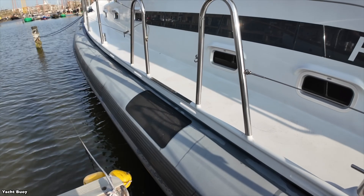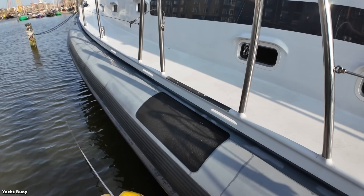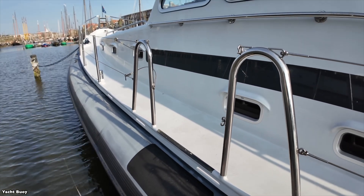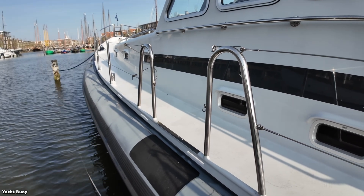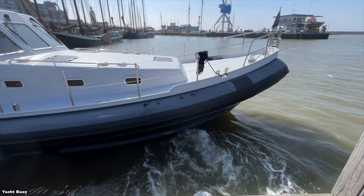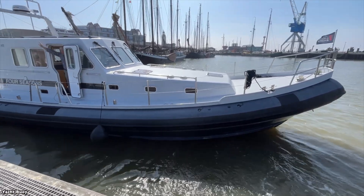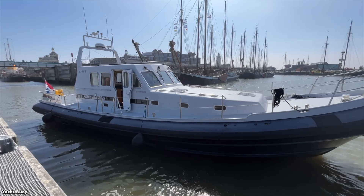The most distinctive feature of the No Limit 1550 is its hypalon tube that wraps around the hull. This inflatable collar is divided into eight separate compartments and includes an automatic pressure monitoring system. The tube provides additional buoyancy and stability, especially in rough conditions, essentially giving this yacht some characteristics of a giant rigid inflatable boat.